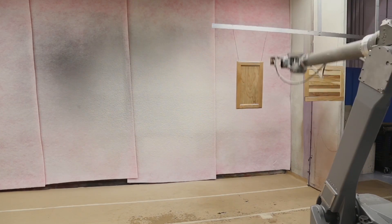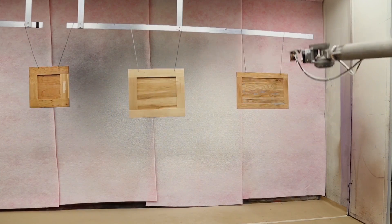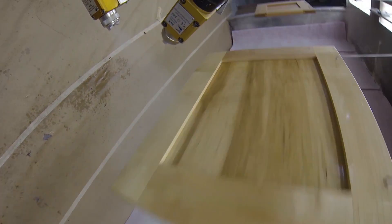With self-learning technology from Excel North America, inconsistent part presentation is no longer an issue and minimal spacing of the parts is required. Additionally, coating consumption and finish quality is more consistent versus a manual sprayer.